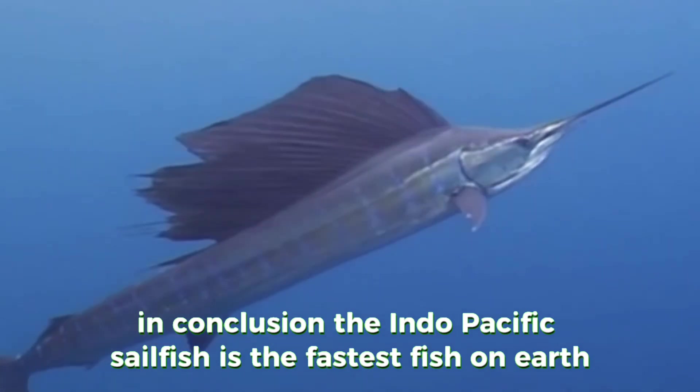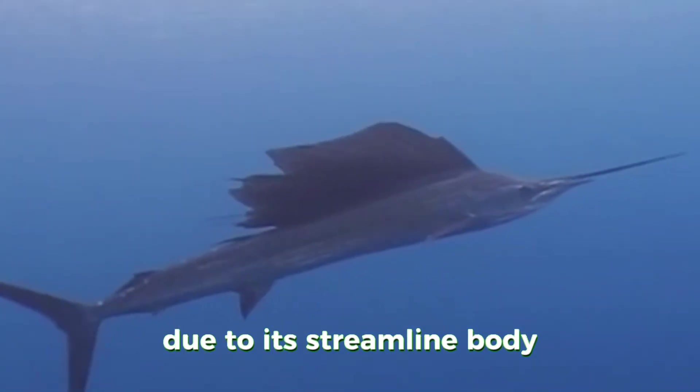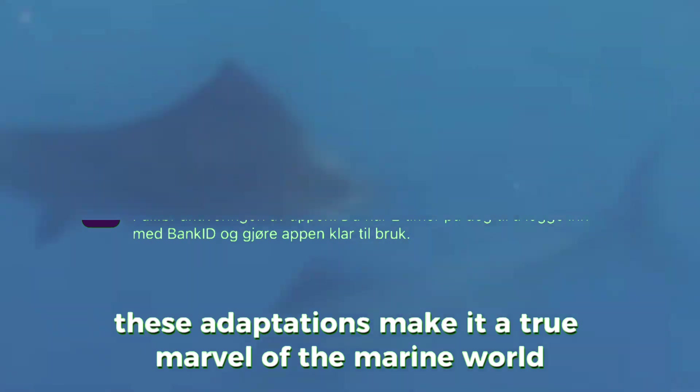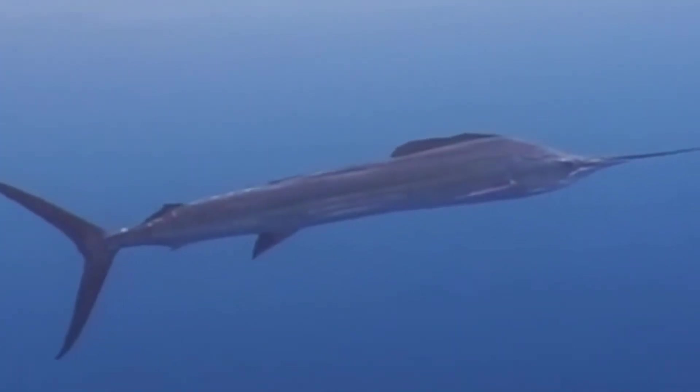In conclusion, the Indo-Pacific sailfish is the fastest fish on Earth due to its streamlined body, powerful muscles, unique fin structure, and specialized hunting techniques. These adaptations make it a true marvel of the marine world.